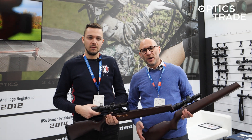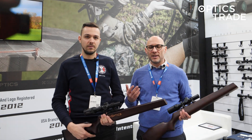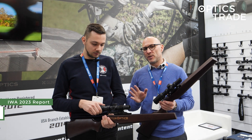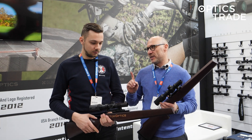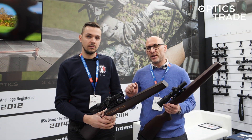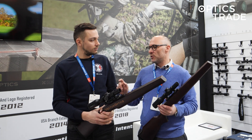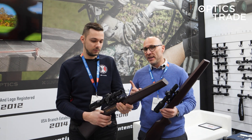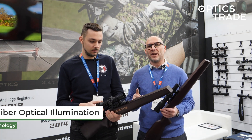Hello and welcome to EVA 2023. We are here at the Vector Optics booth, and in this video we are not going to present any new products but we are going to present a new technology that Vector Optics is going to incorporate into their different line of products — they finally made a fiber optical illumination.